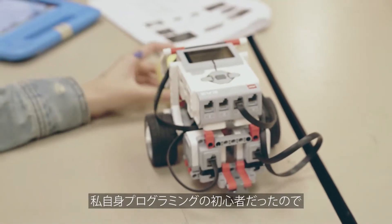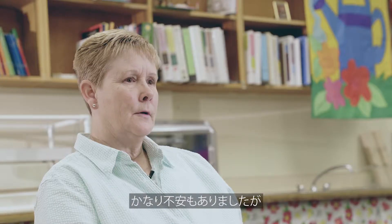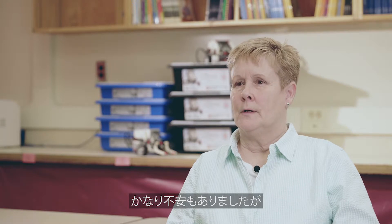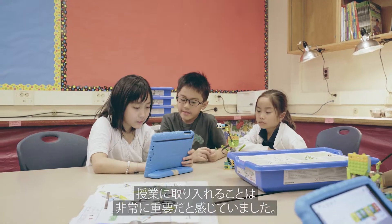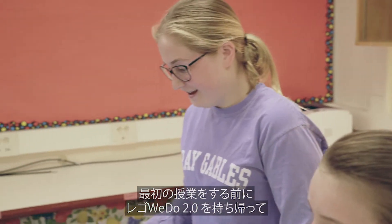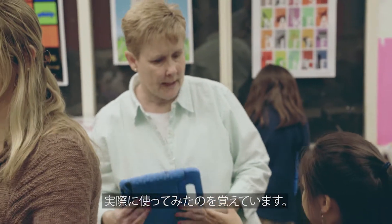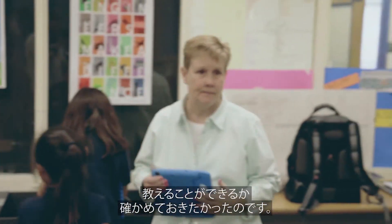Being a beginner myself with coding, I was really nervous with that piece, but I felt it was really important to implement into the classroom. I remember before teaching my students, bringing the kits home with the LEGO WeDo 2 and playing with it myself to make sure that I could teach the kids.